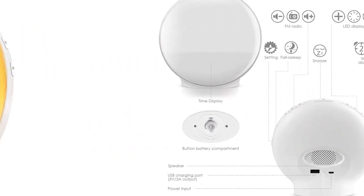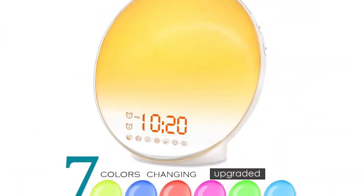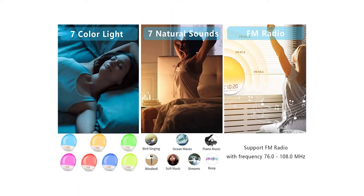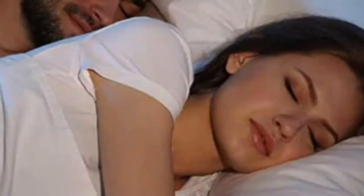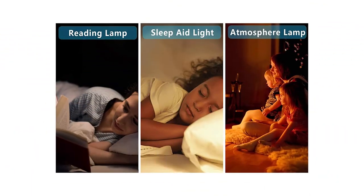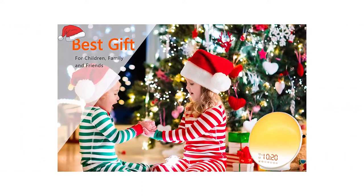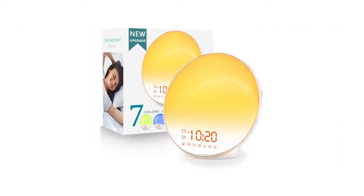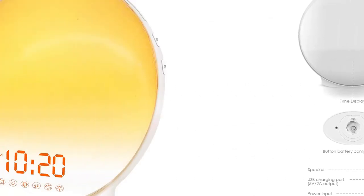3-level LED time display brightness and 20-level lighting brightness adjustable. FM radio and 7 alarm sounds — press the radio button on the upper right to switch it on. You can choose 7 alarm sounds to wake you up, such as birdsong, ocean wave, and much more. It also functions as a bedside lamp, night light, and reading lamp — press the sun button on the upper left to switch it on and the plus button to adjust brightness. Soft and warm lighting is great when you feed your baby, go to the toilet, or read a book at night.